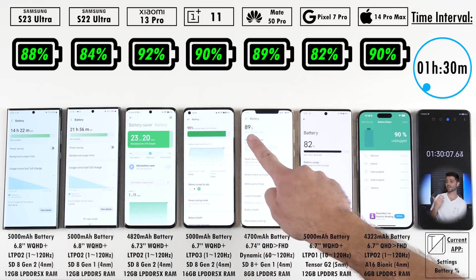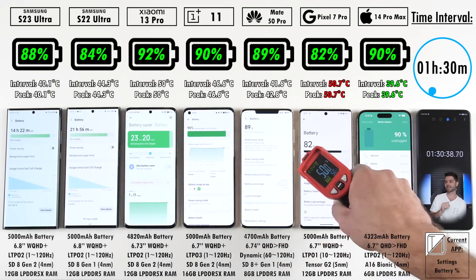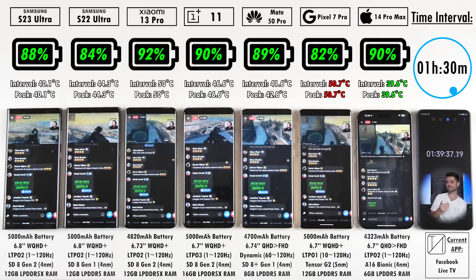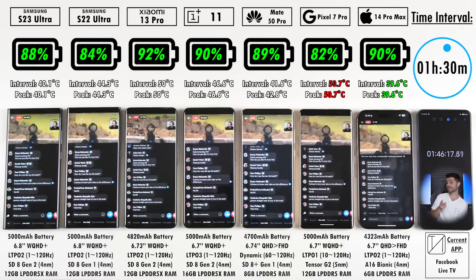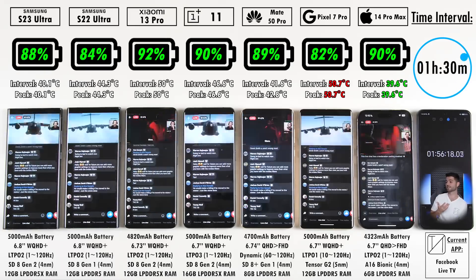After an hour and a half, the Xiaomi is still on top with 92%. At 88%, which is 4% behind the Xiaomi, is the S23 Ultra — but stick around because this gets very interesting later on. We have 84% on the S22 Ultra, 4% behind its successor. 90% on the OnePlus 11, which is tied with the iPhone 14 Pro Max. And 89% on the Mate 50 Pro. Trailing the pack is the Pixel 7 Pro with 82%.